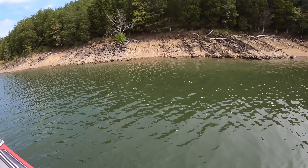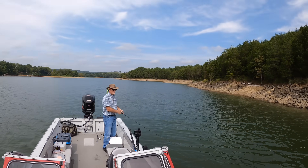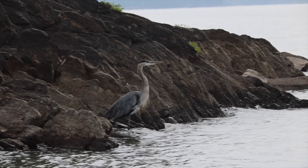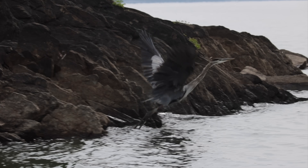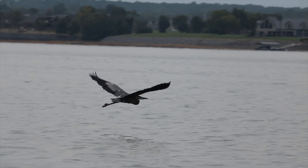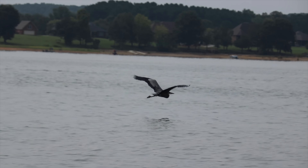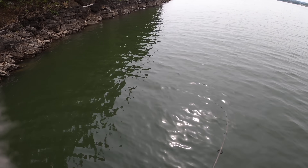My dad actually just picked up a spinnerbait — going to throw it around and try for a big old bass. Look at that big heron along the shore there, looking in the water. Just had a bite. Come on. Got him!